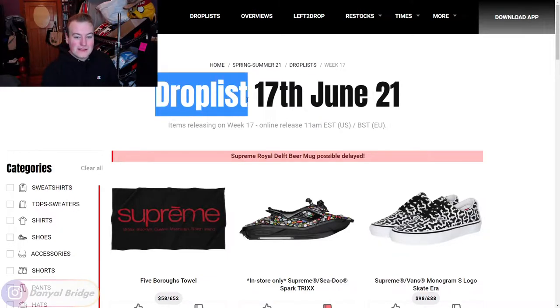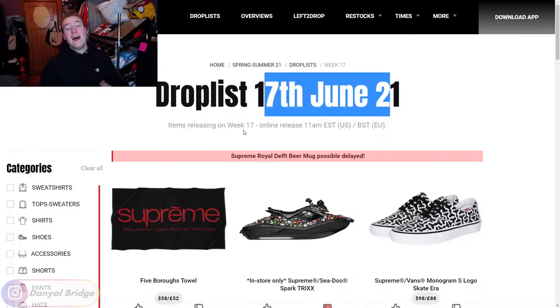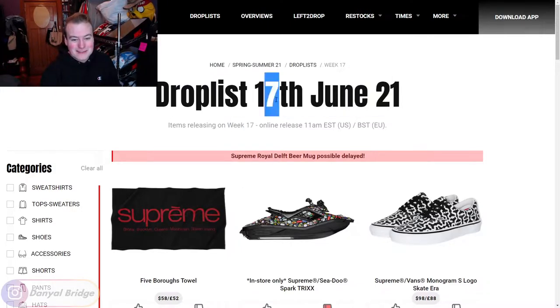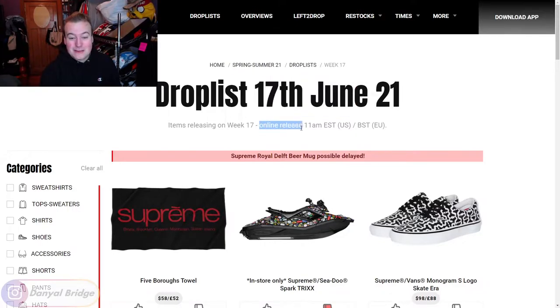The drop list for week 17: items will be releasing on the 17th of June 2021 - I thought that was pretty funny, week 17 releasing on the 17th. There's probably very few seasons where the week number lines up with the day of the month. They have an online release at 11 AM Eastern Standard Time in the US and 11 AM British Standard Time in the EU. In Japan it'll be dropping on the 19th, which is the Saturday.